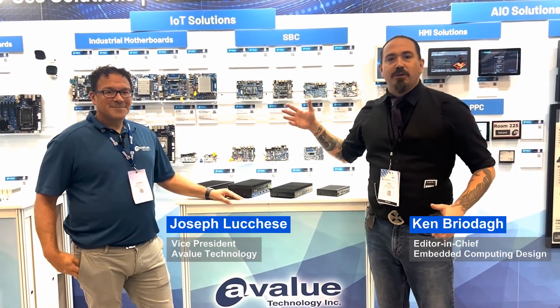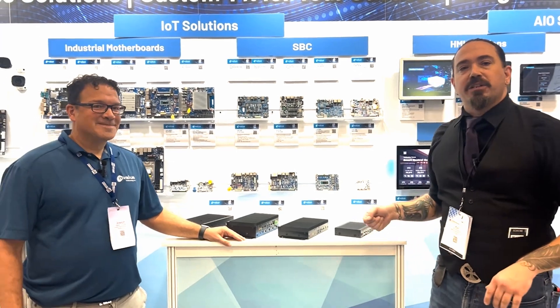Hello engineers, developers, and friends. We are back again here at Embedded World North America with our good friends from A-Value. We're looking at all the newest technology that's happening here on the show floor. I'm Ken Briotto, your Editor-in-Chief of Embedded Computing Design, and this is my friend Joe Lucchese, who's going to tell us all about what we're looking at right here.